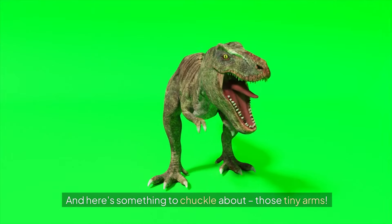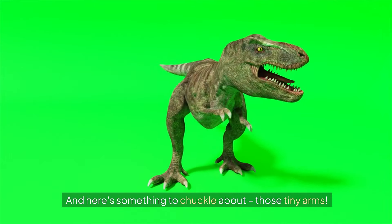And here's something to chuckle about — those tiny arms. Imagine trying to do anything with arms that small. No scratching an itch or giving high fives for this guy.